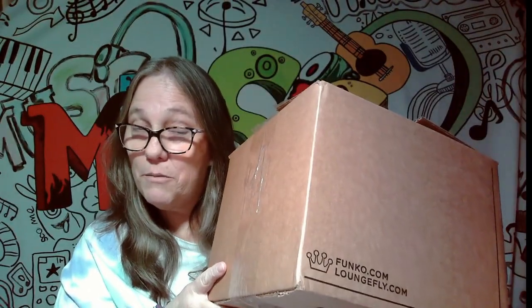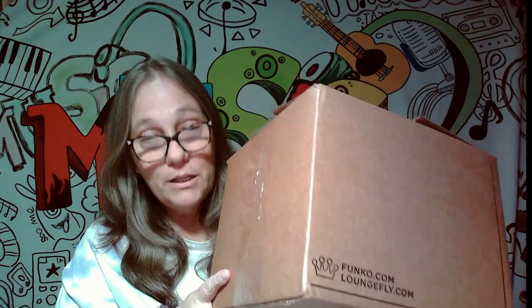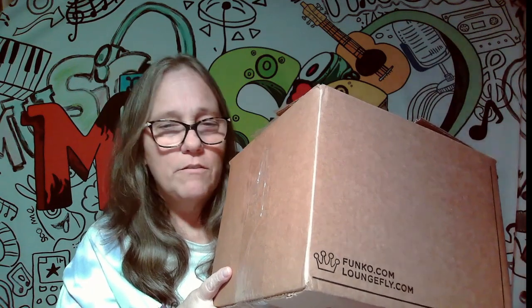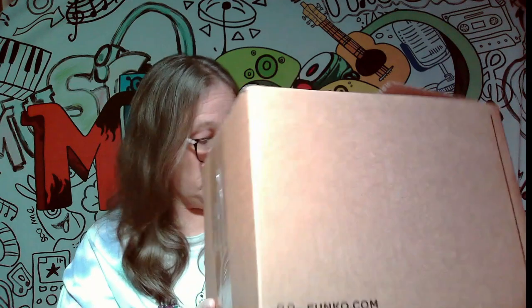I opened it to look inside — thank god I did, because sometimes I don't film right away — and there were only two items in here. So I had to reach out to Funko like always, send them photos and all this other stuff. They sent me a second box; I haven't opened it yet but it did arrive today. So I figured I'll do the video so I can get it open. Let me show you what came in the first box — this is my one mystery soda.